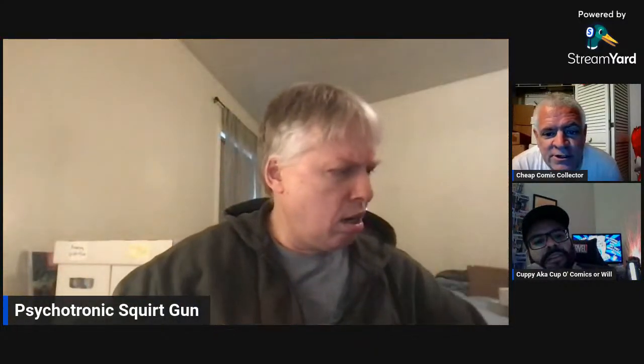Does issue twelve have some significant key factor? Not that I'm aware of other than it's the last issue. I'm going to turn it over to you guys so I can check the chat. Do you want to go, Rob or Will? I can go. Okay, cool.